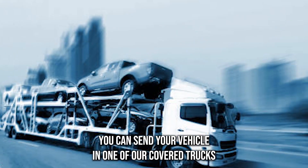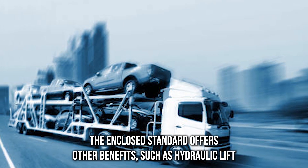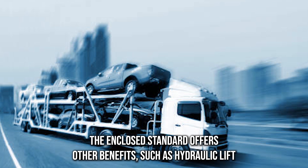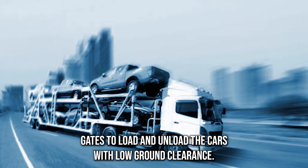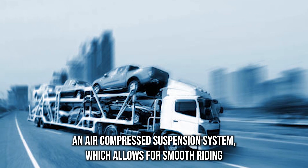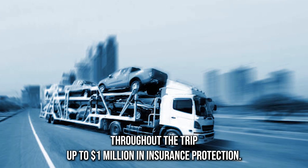You can send your vehicle in one of our covered trucks if you're worried about leaving it exposed to the elements. The enclosed standard offers other benefits such as hydraulic lift gates to load and unload cars with low ground clearance, an air-compressed suspension system which allows for smooth riding throughout the trip, and up to $1 million in insurance protection.